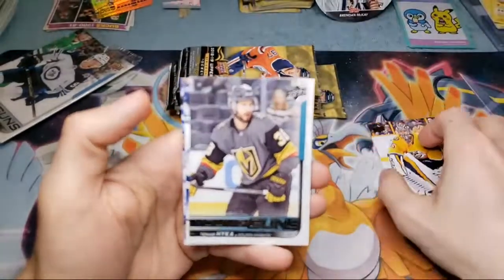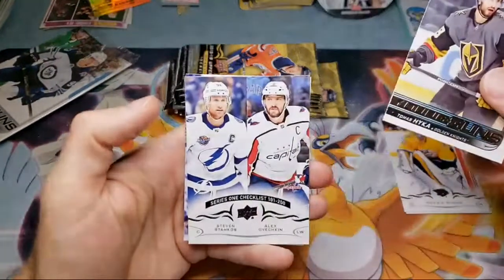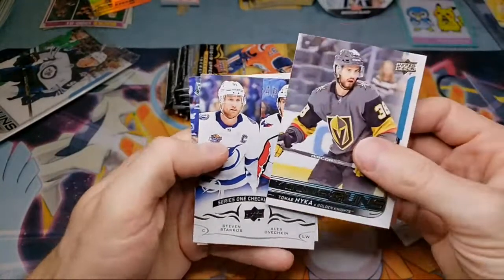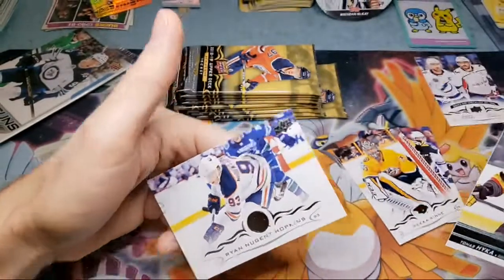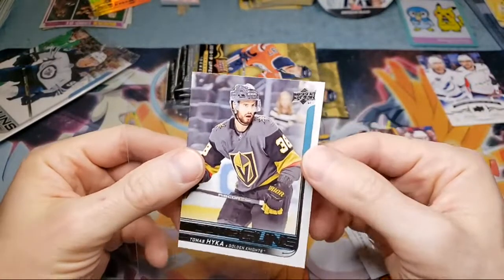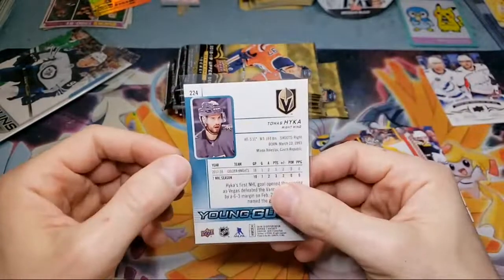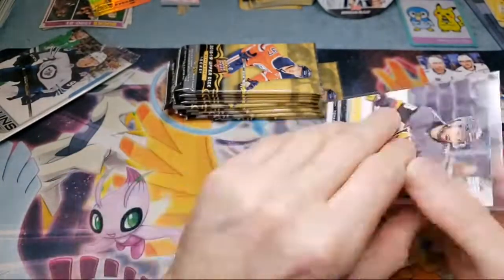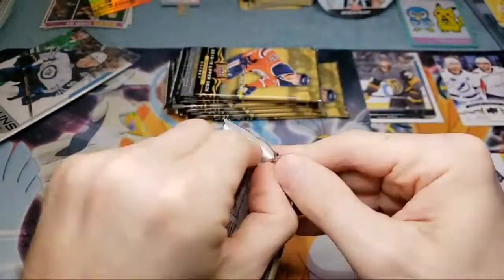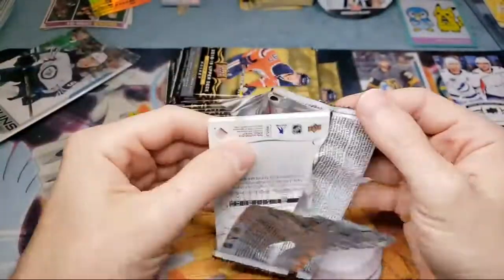We got some hockey! First pack, we got a Young Guns — Thomas Heike from the Knights. Checklist card there, that's Ovechkin right there, I thought I recognized him. Set that off to the side. So right off the get-go, Thomas Heike. Not too familiar if this is a good one or not. Card number 224. I don't think there's any big names in this Series 1, could be wrong though. Let me know if you guys know.